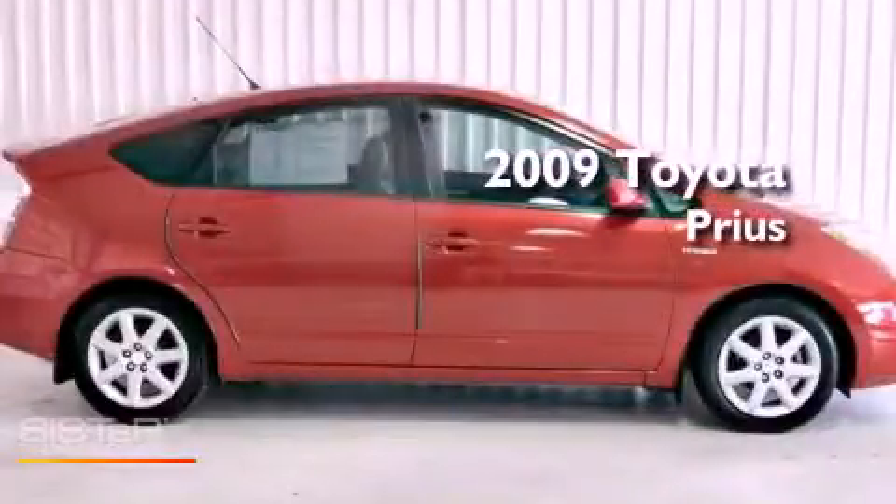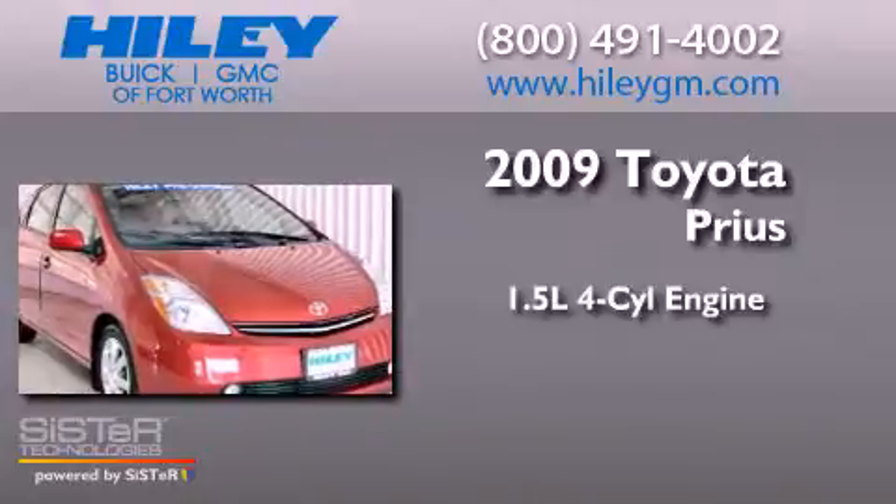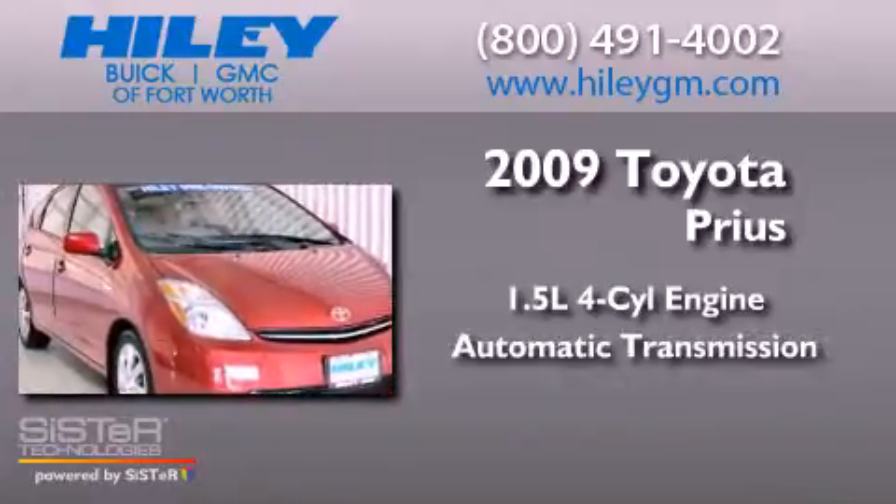This is a 2009 Toyota Prius. It has a 1.5-liter four-cylinder engine and an automatic transmission.